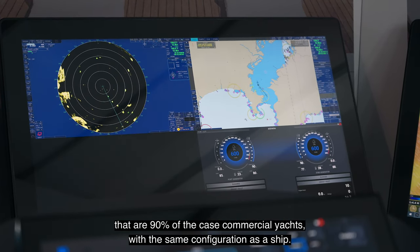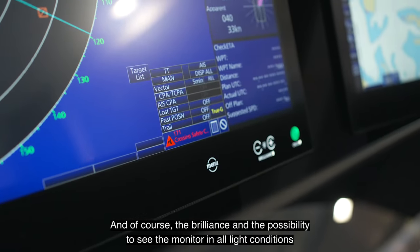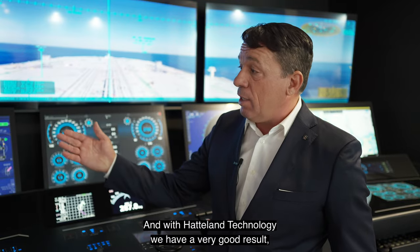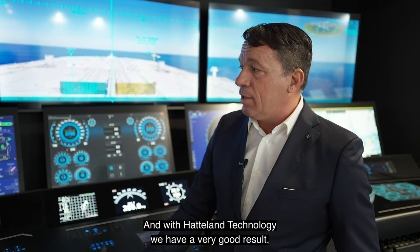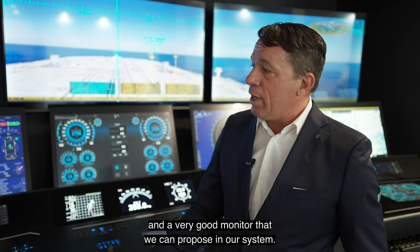Same configuration as a ship. And of course, brilliance and the possibility to see the monitor in all light conditions is very, very important. With ATLAND we have a very good result and a very good monitor that we can propose in our system.